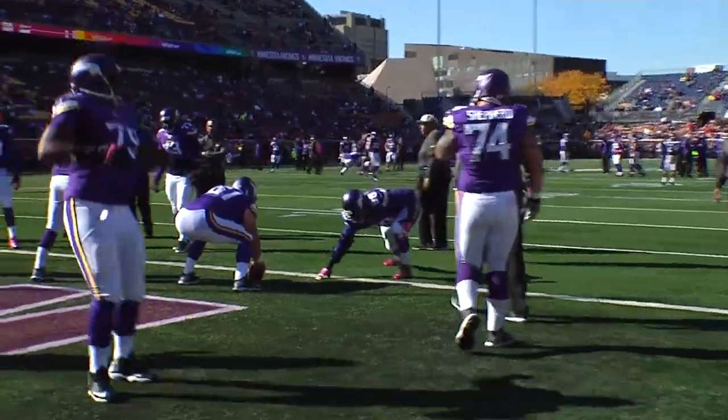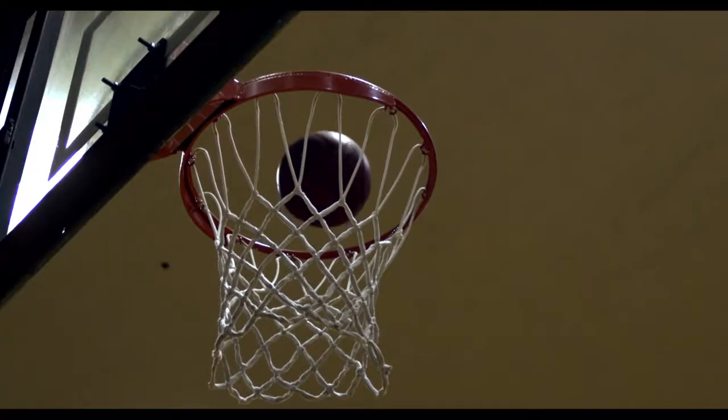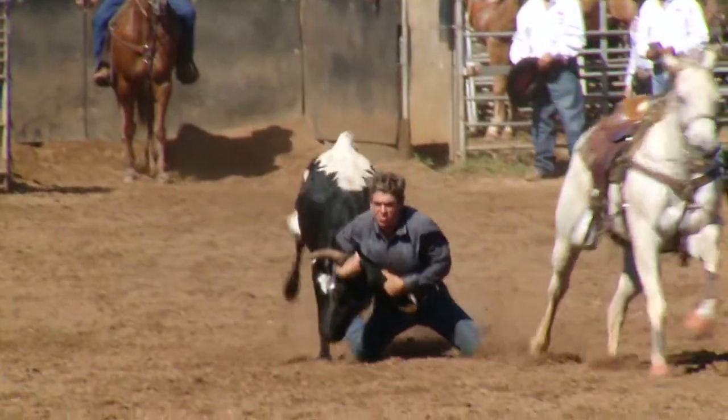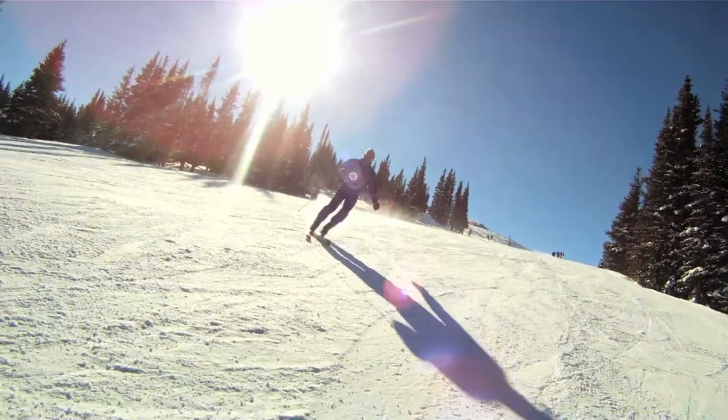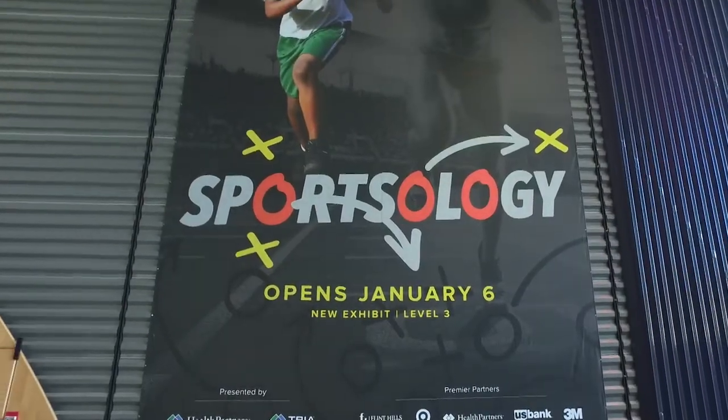That brings us to another function of the body. Most have tried to figure out the performance of sports. We ask ourselves, why can some do the incredible when someone that seems to have the same physical features not achieve the same heights? Fair questions that have haunted many of us since little league. Welcome to Sportsology.